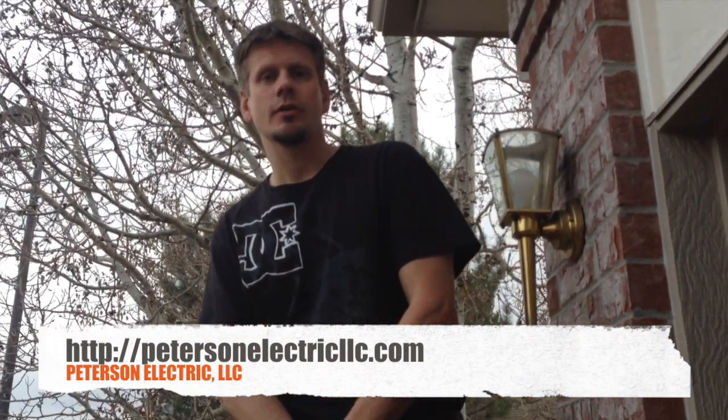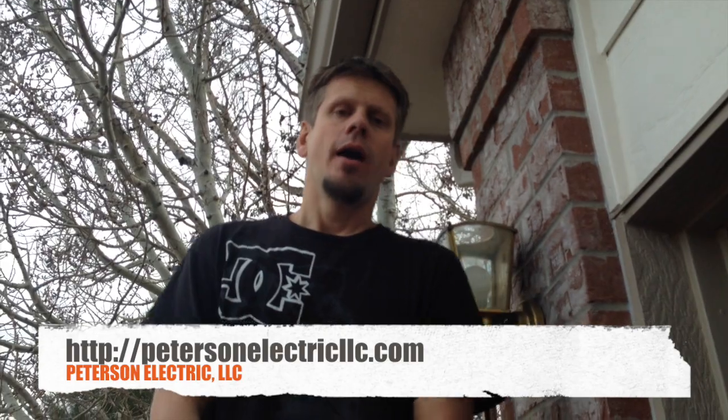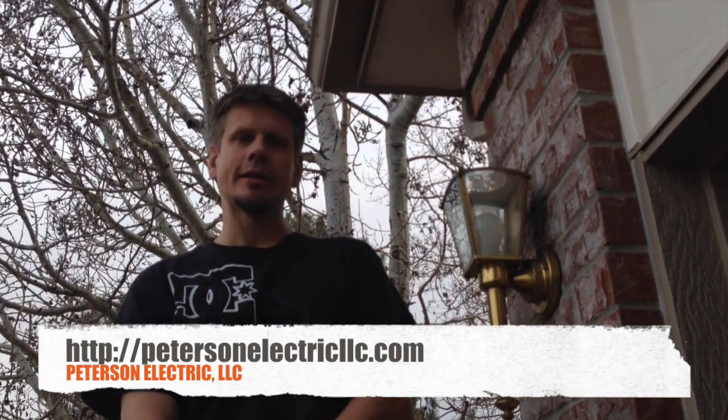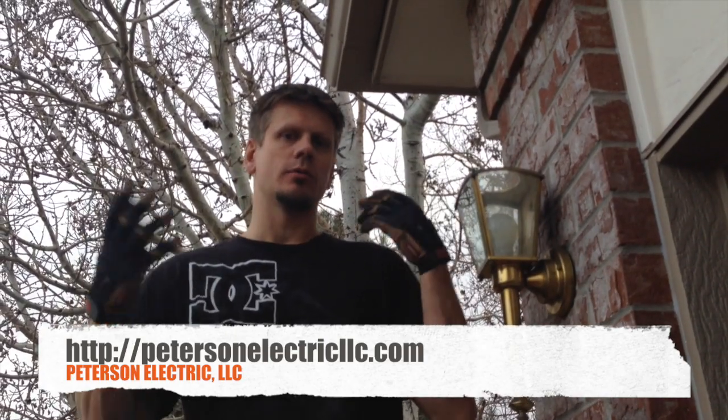This is Joshua Peterson, Peterson Electric. I'm here today at a customer's house. I just wanted to let you know what's going on. The complaint was that bulbs were blowing all over the house.